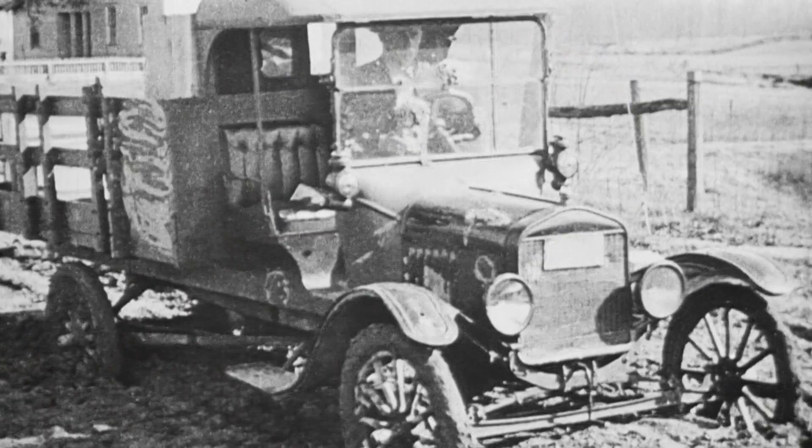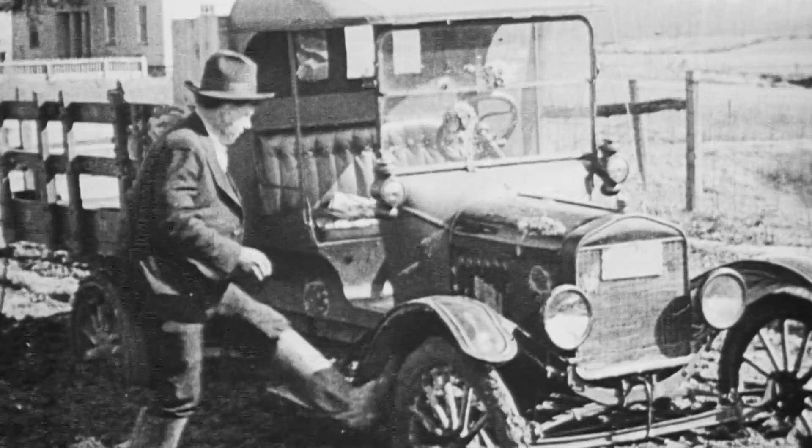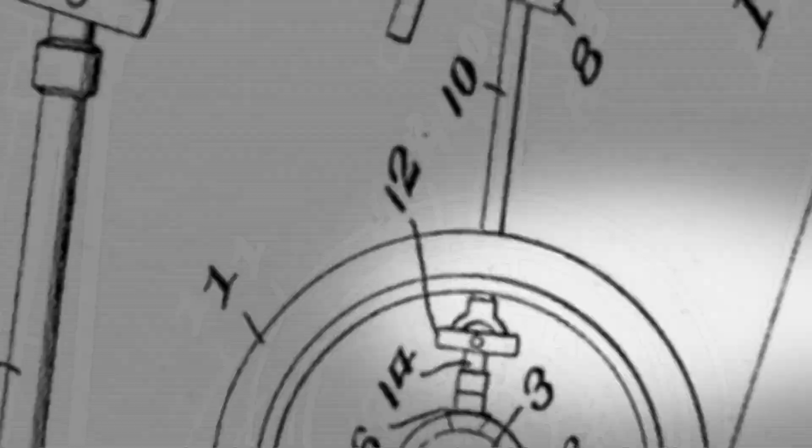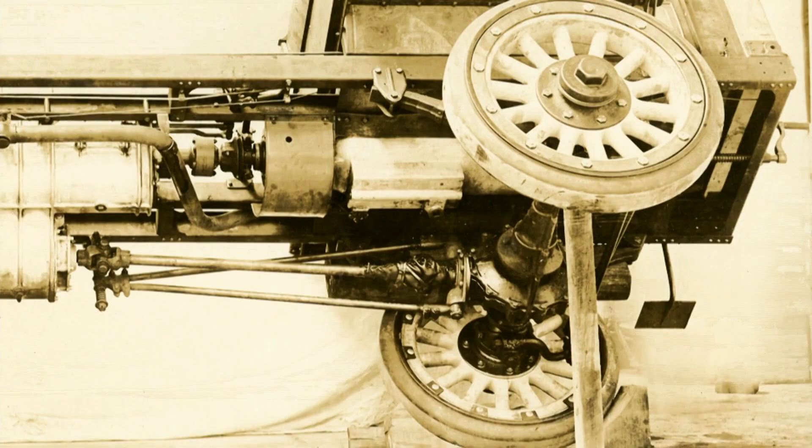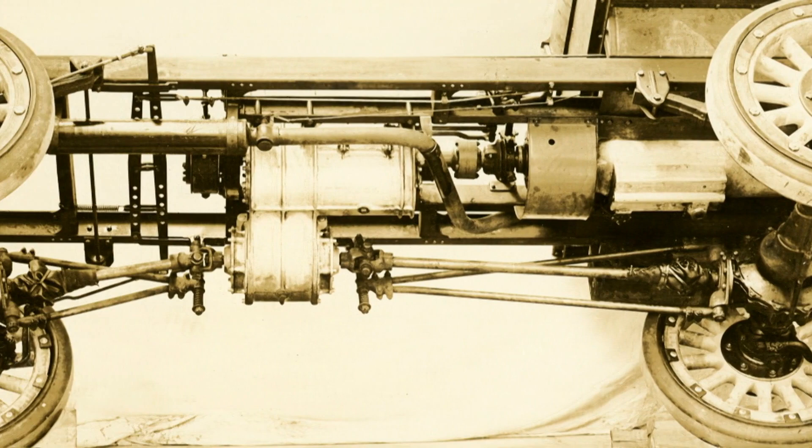It's an idea that would become a defining feature of trucks forever, if they could pull it off. It's like two trucks in one. You have the regular drive going out the rear, but then you have to have a transfer case that also sends power to a front axle, and that front axle has to steer. Zakow and Besserdick are credited with coming up with a universal ball joint that would allow the front wheels to steer and simultaneously receive power from the drive shaft — the breakthrough that made four-wheel drive technology practical.